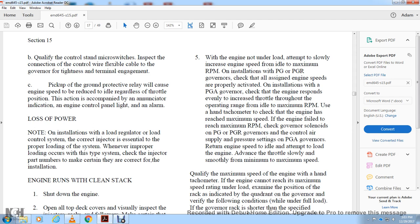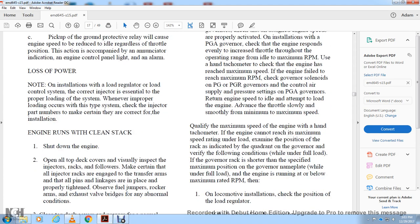Return the engine speed to idle and apply load through the engine. Advance the throttle slowly and smoothly from minimum to maximum. Qualify the maximum speed with the engine. If the engine cannot reach maximum speed under load, examine the position of the injector rack quadrant on the governor under the following conditions.